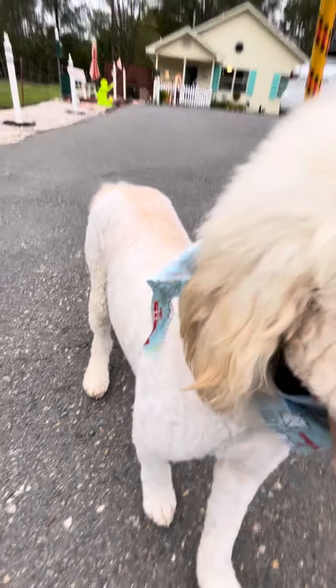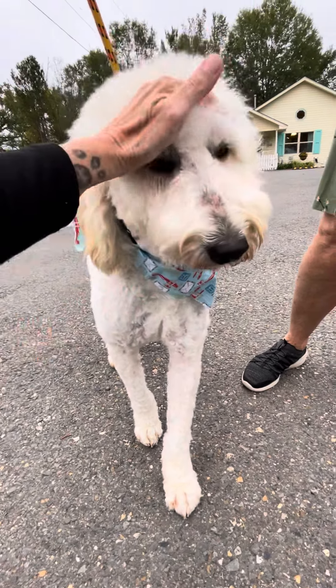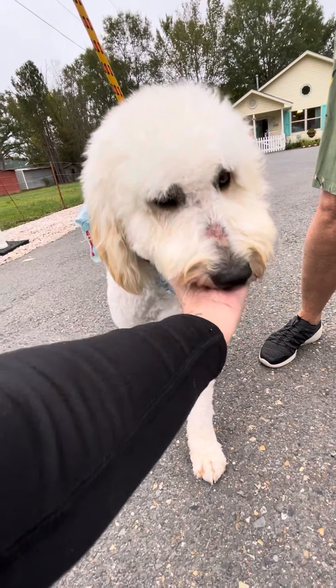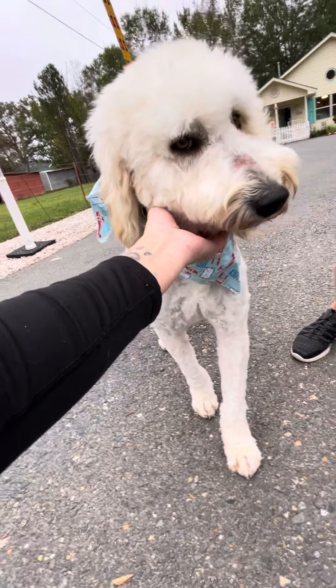He's all groomed now. He's a golden doodle — you can see the golden in him. Morgan with Pet Paula groomed him. She did a wonderful job. He's neutered now, up to date on everything, and microchipped. He did have whipworms and he's being treated for those. We will make sure he's cleared from those before he's adopted.